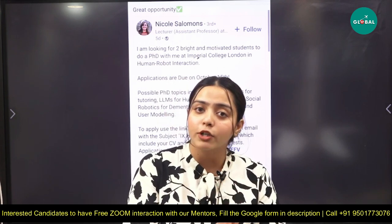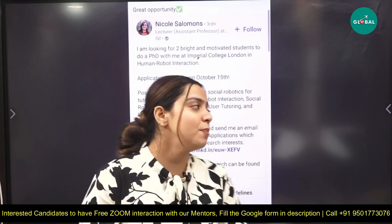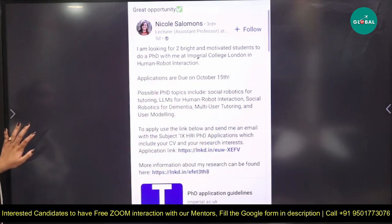Fill out the Google form so that our team can call and guide you. Now let's discuss the PhD position. The professor is looking for two bright and motivated candidates to do a PhD at Imperial College London in human-robot interaction. The application due date is 15th October.